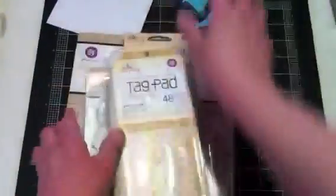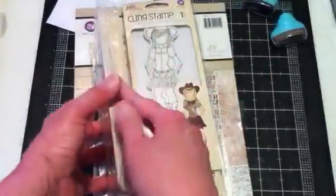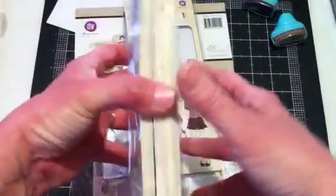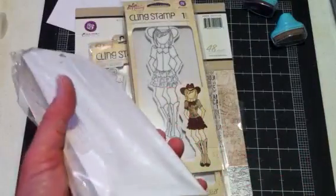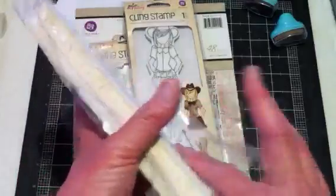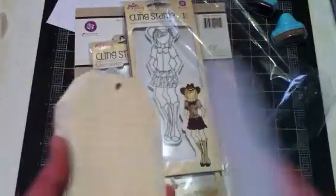It looks like we're all here, so I'm good. Now we can share. I had gotten the tag pad — Hancock Park. I have no idea what this looks like in person. Let's see what it looks like.